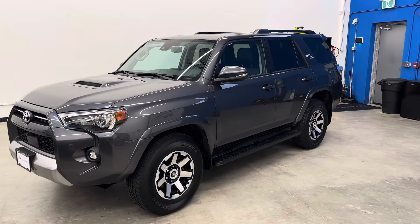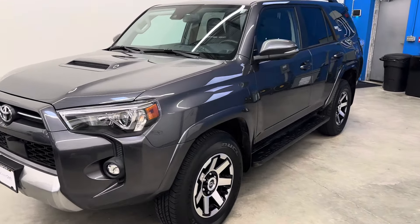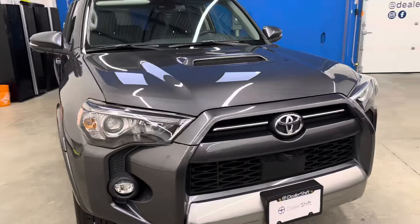Here's a quick look at the 2022 Toyota 4Runner TRD Off-Road. This is a local example finished in a grey exterior on a black interior.